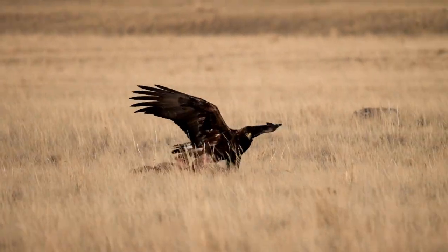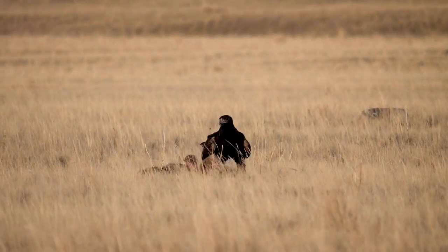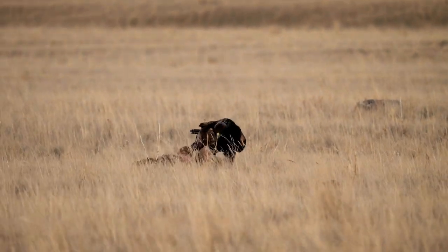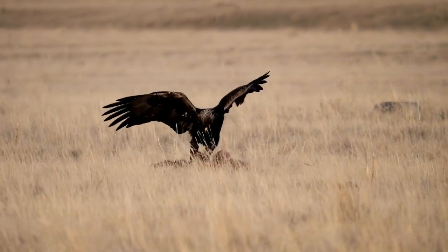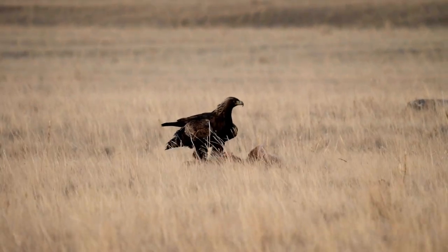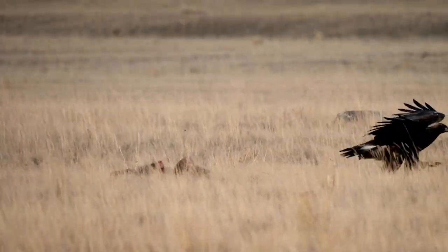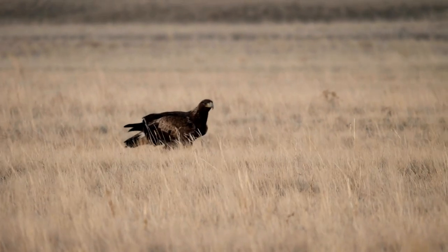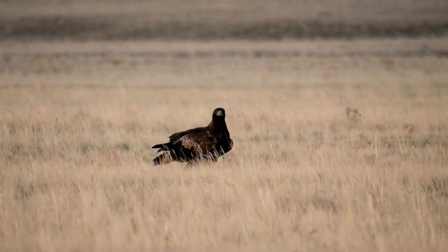I was always fascinated by eagles. Their elegance, their beauty, their vision always inspired me in life. I grew up in a hostel. Looking up in the bright sky and searching for these magnificent birds was an everyday inspiration for me. I fell in love with these powerful birds of prey at a very, very early age.